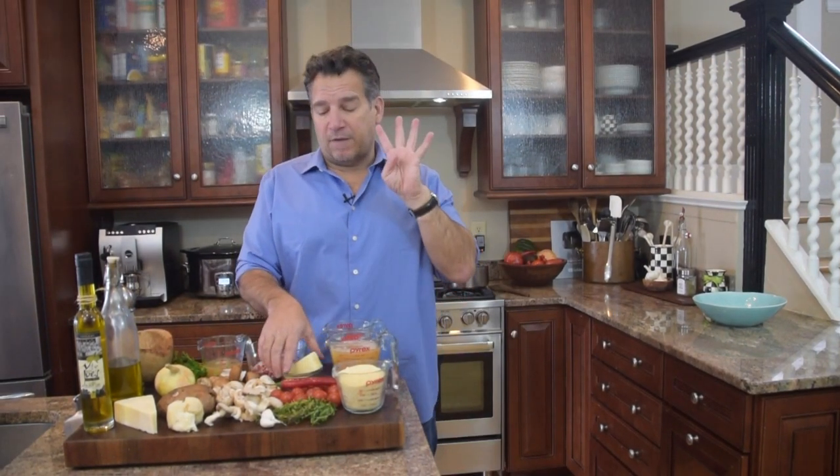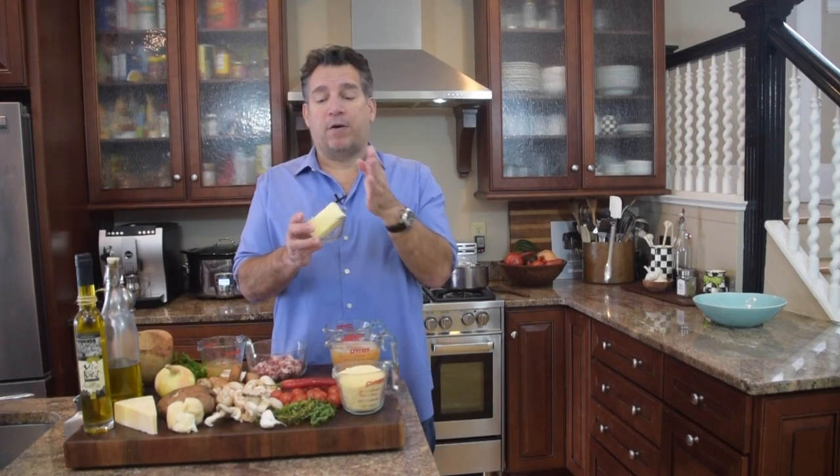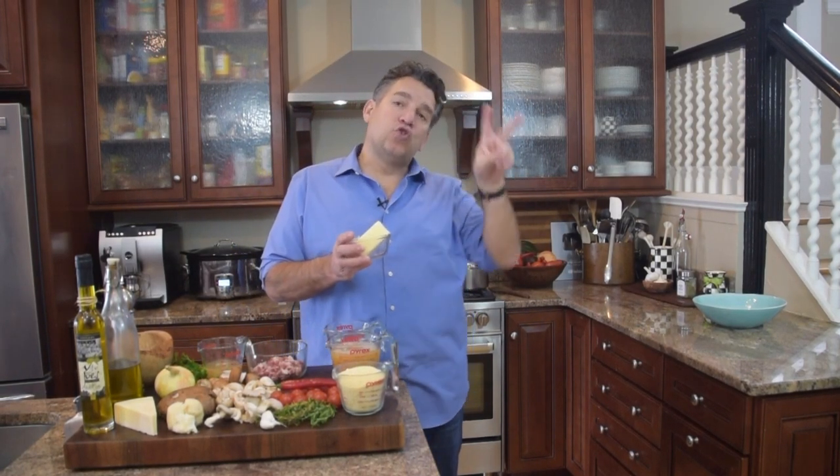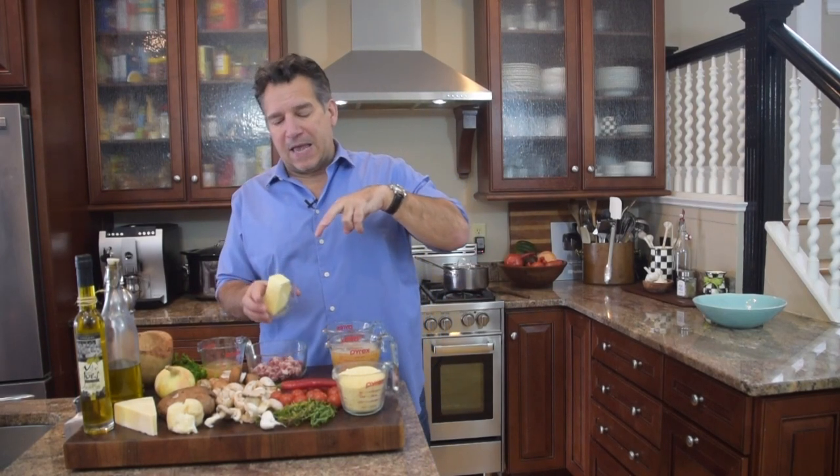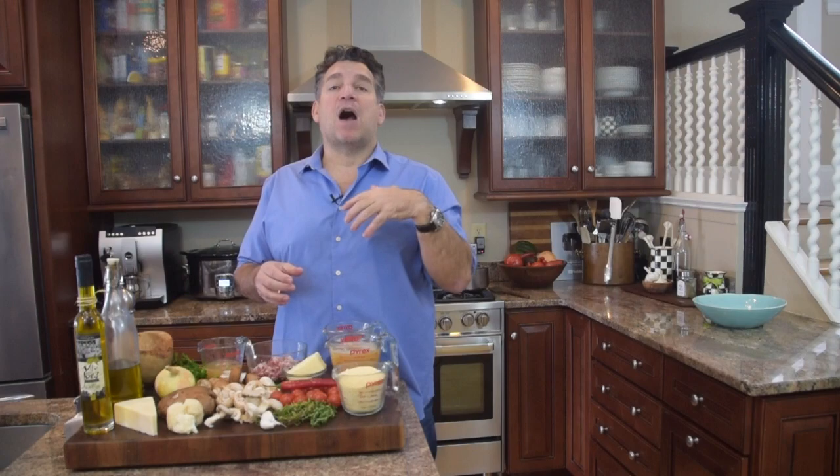Next, we're going to need butter — four tablespoons of butter. I'm going to cut that in half. Two tablespoons at the beginning, and two tablespoons at the end to finish our polenta.